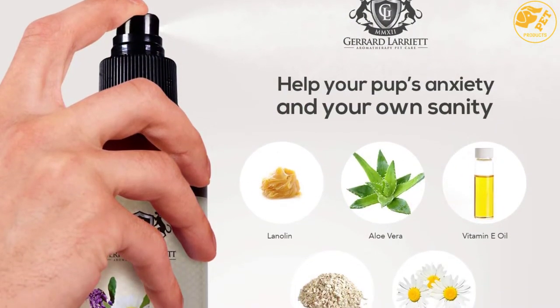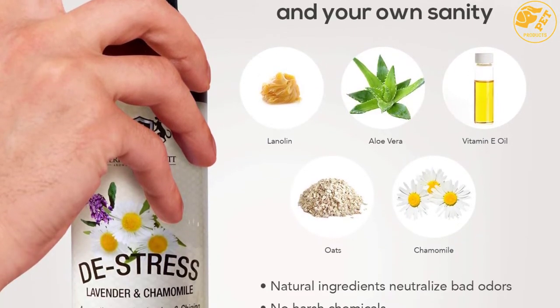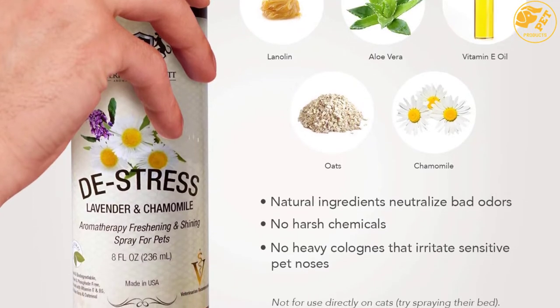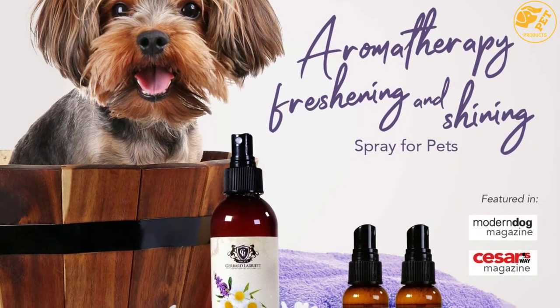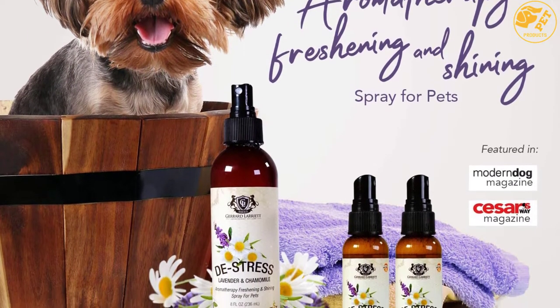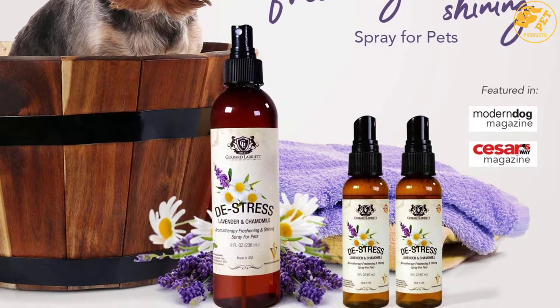It contains lanolin which helps to rehydrate sensitive or dry pet skin. It also has moisturizing agents which make the dog coat shiny and clean even without bathing. This dog perfume has a balanced pH, is 100% biodegradable, and is free of dye or paraben. It doesn't overpower or irritate, and is majorly made with lavender and chamomile.